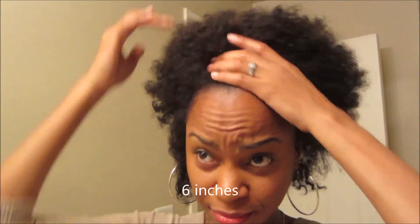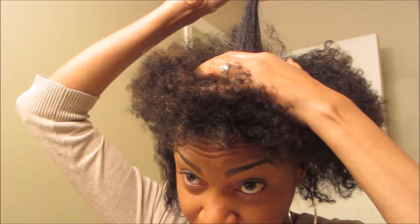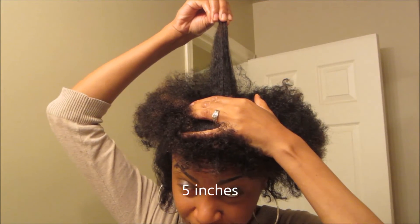This is the other side. And we have the top. This is the back — let me try to get in focus. Let's try this again.